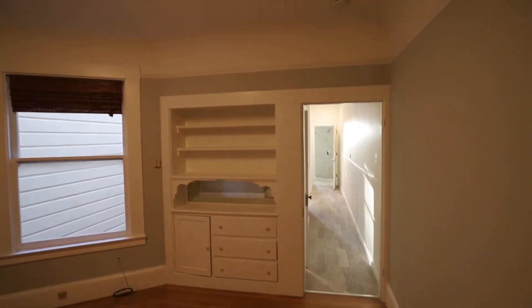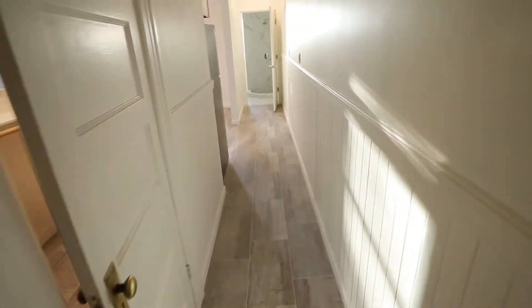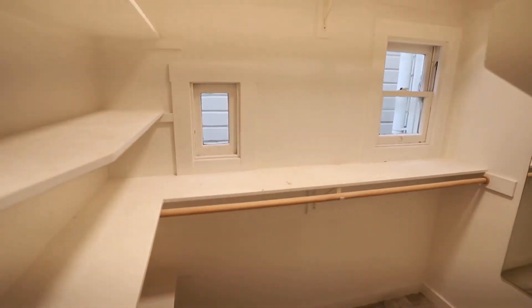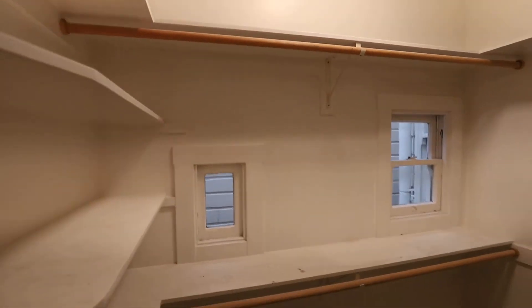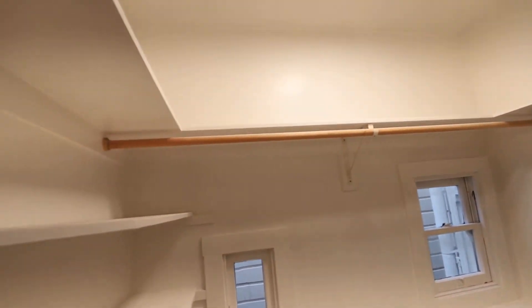Nice high ceilings. We have real flooring here in the hallway and the kitchen. There's a very well thought-out walk-in closet with hanging poles on multiple sides, as well as plenty of shelving.